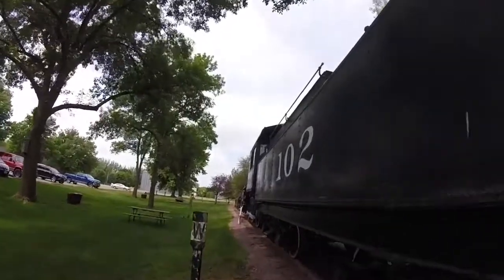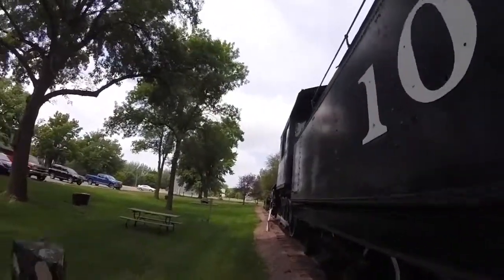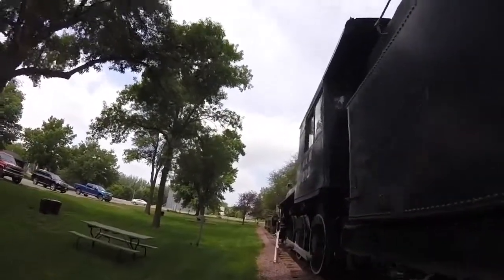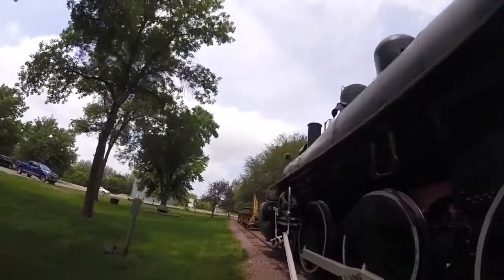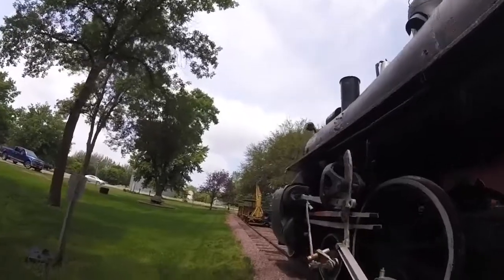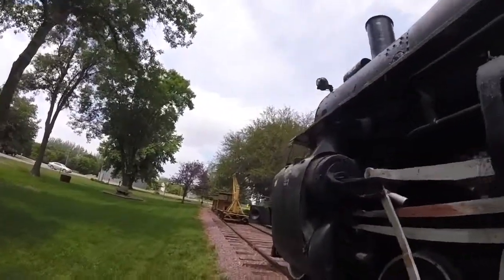Georgia Northern 102 is the only surviving Georgia Northern 4-6-0 left in the world today, seen here on display outdoors at Endoline Railroad Park and Museum.